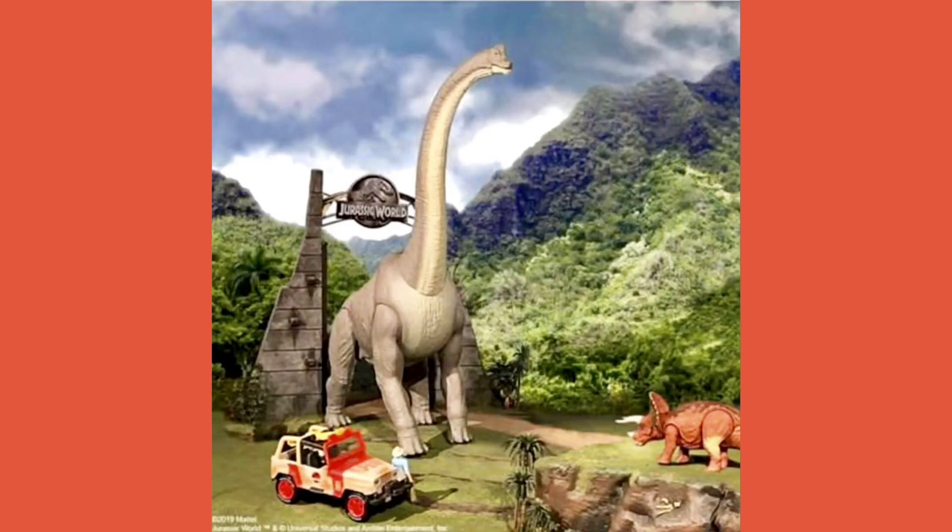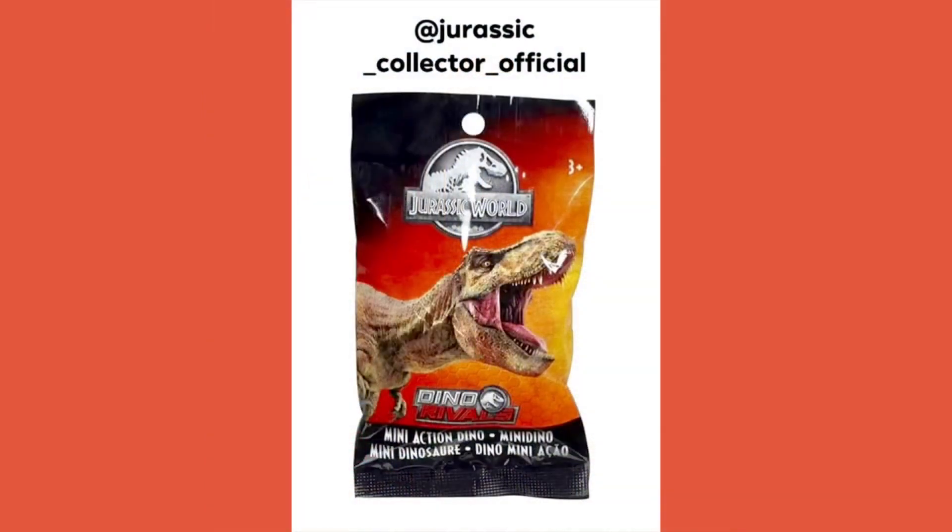This Brachiosaurus is amazing — look at the detail and look at the size of it. It towers over everything around it. I think this is even bigger than the Colossal Tyrannosaurus Rex, and even bigger than the Colossal Blue that we're going to get. This is one of the greatest figures I would ever see.